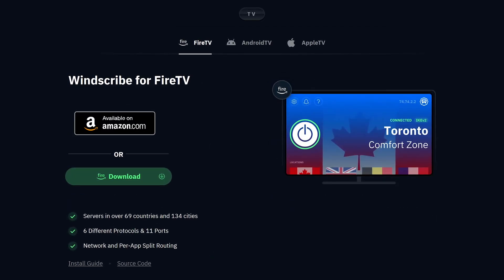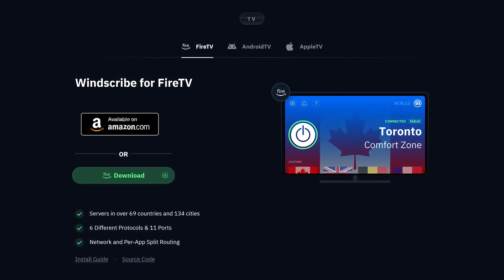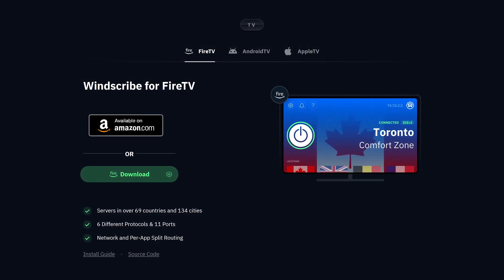A downside is that technical support is not offered 24/7 for either the free or premium plans. In addition to programs, mobile apps and browser extensions for virtually any platform, Windscribe is also available for Android TV, Apple TV, and Amazon's Fire TV.